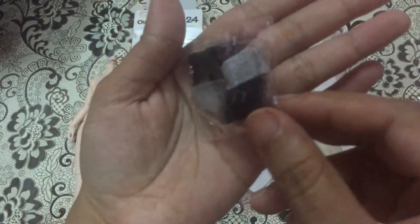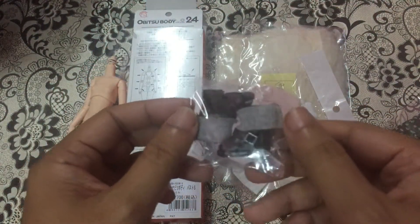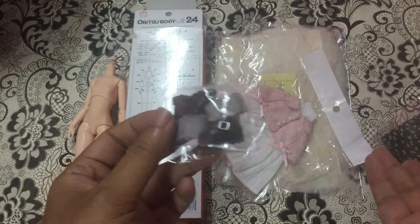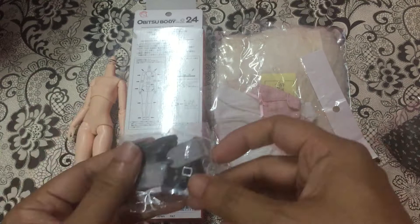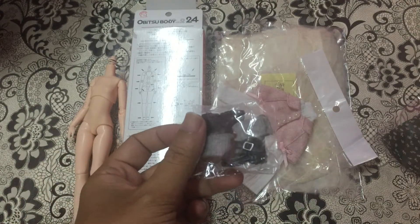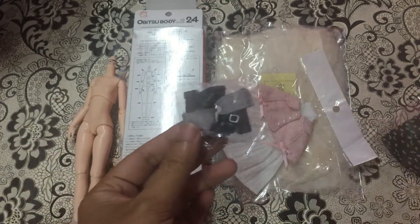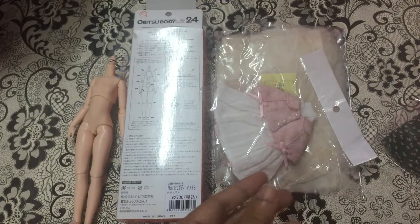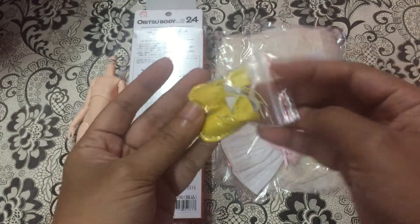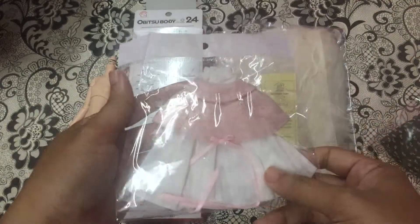For your information guys, this is my first time buying from AliExpress — I've never bought anything from them before. This is my first trial and it was really successful, so maybe I'm going to repeat the order with this seller. They are really great with really fast shipping — I really recommend them, and I will put the link down below. This second item is so cute — I got this dress for my Blythe.